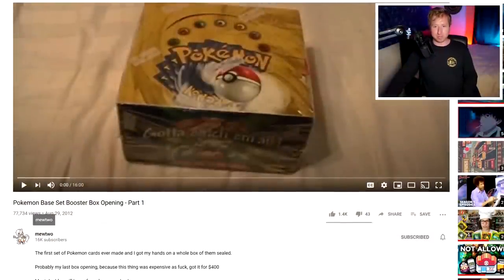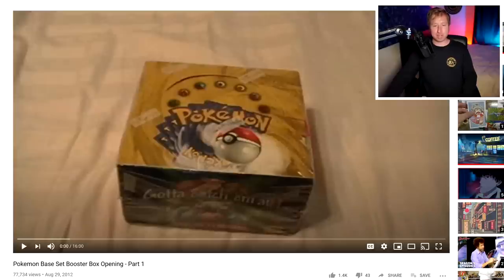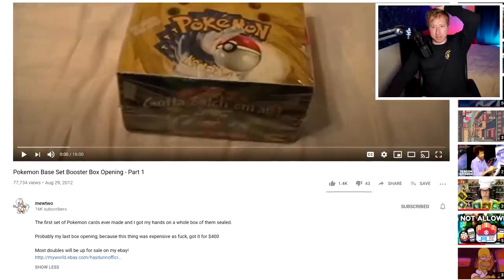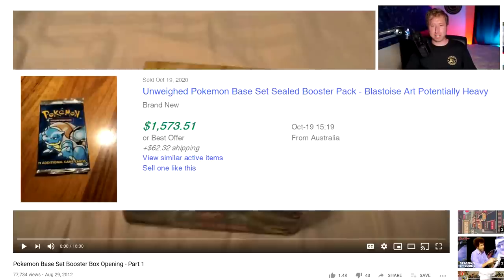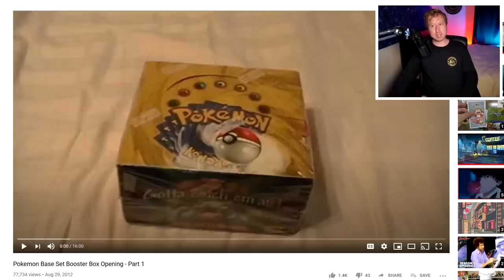Let's hop into my old YouTube channel, youtube.com/Mewtwo, where I uploaded these old videos of me opening Pokémon cards. Here we have the video of the Pokémon base set booster box opening. In the description it says: 'Probably my last box opening because this thing was expensive as f**k, got it for $400.' This exact box just sold for $50,000. I was concerned it was $400 — you literally can't even buy a single pack of these cards for $400 now, not even close.